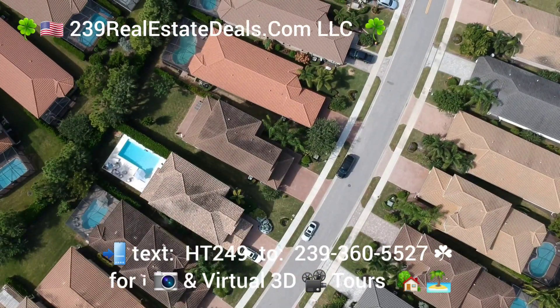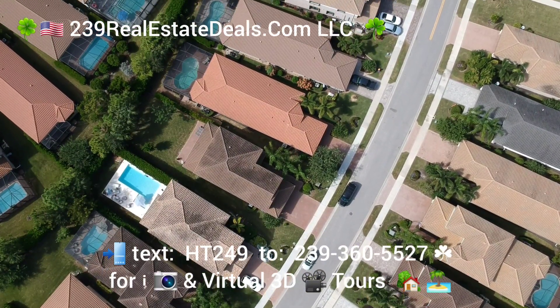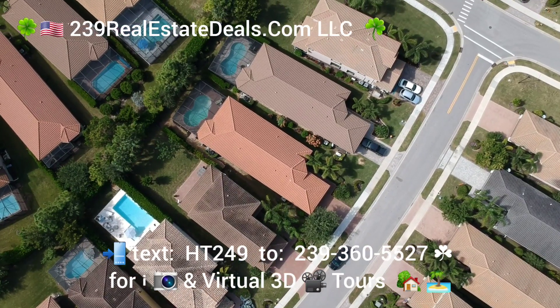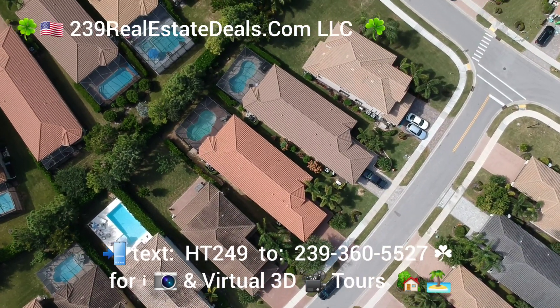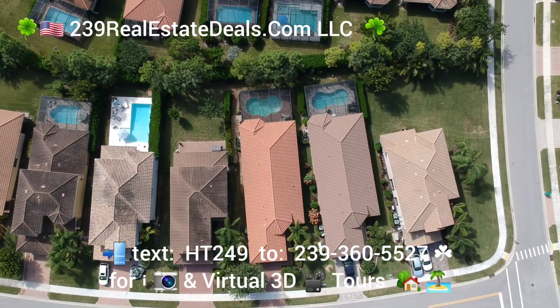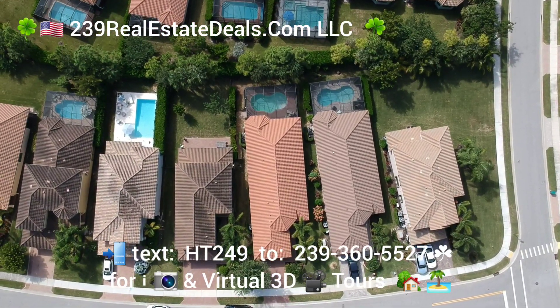It's the house there — sorry about the jolt — it's the one with the lighter coloured roof. But anyway, it's going to be a great buy for somebody. Reach out to us for a private viewing at 239-360-5527. Talk to you soon.